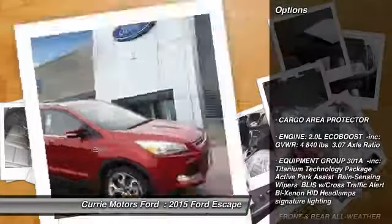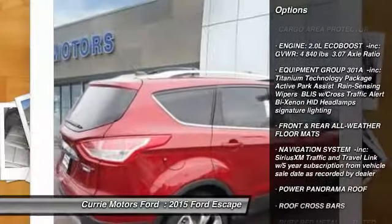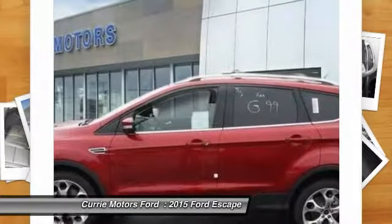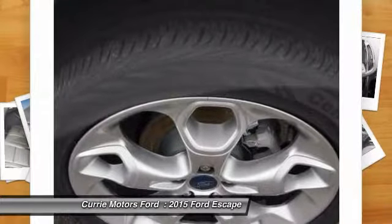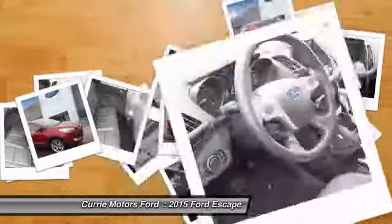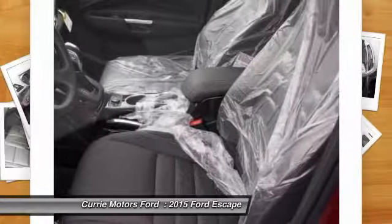Here are some of this vehicle's great options: stability control, traction control, remote engine start, anti-lock braking system, power liftgate, steering wheel audio controls, adjustable steering wheel, driver airbag, power steering, and auto dimming rear view mirror.